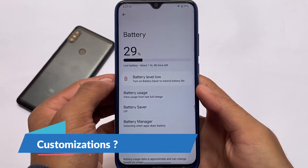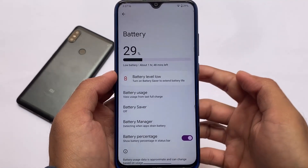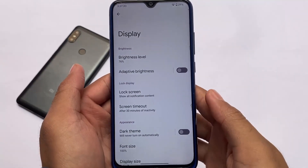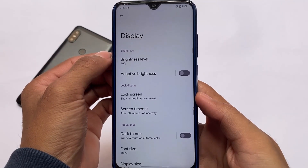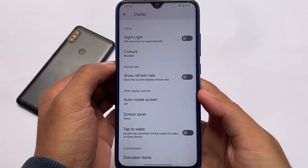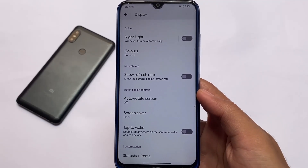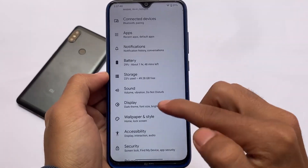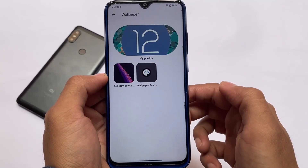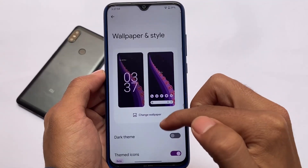Battery seems decent enough. After using this ROM for some hours, I got approximately 10 to 11 percent screen-on time per hour, though my device is quite old so that matters. In display settings, you can check the refresh rate — my device has 60Hz. There are also some customizations like status bar items where you can enable or disable icons from your status bar.